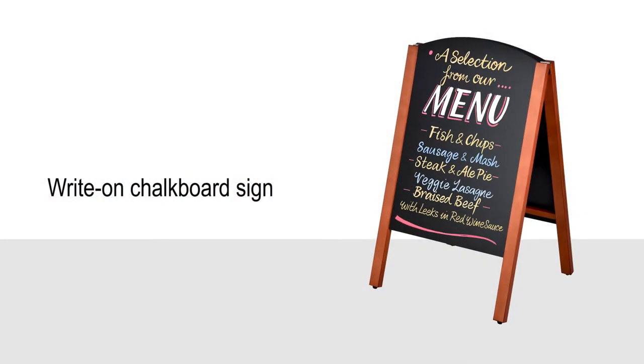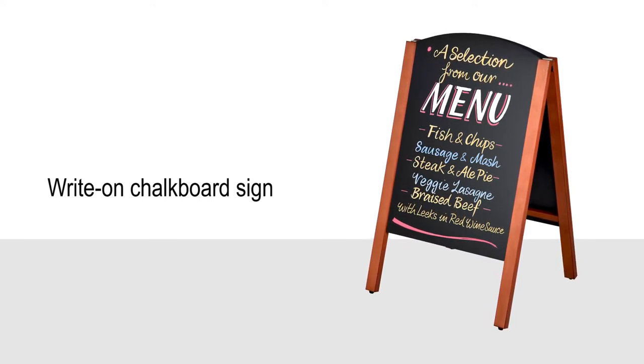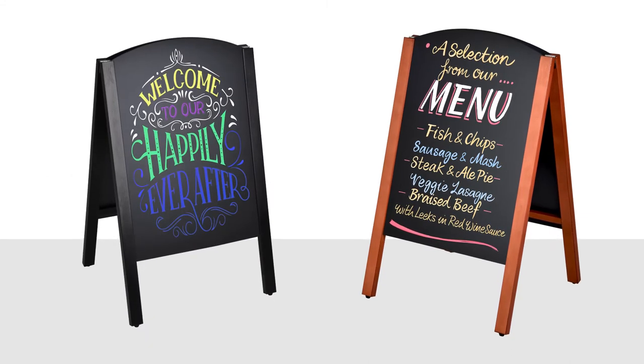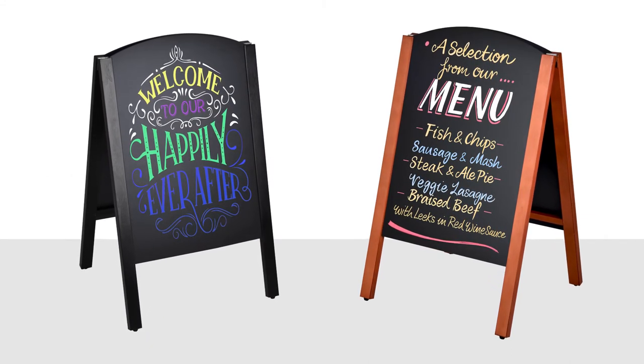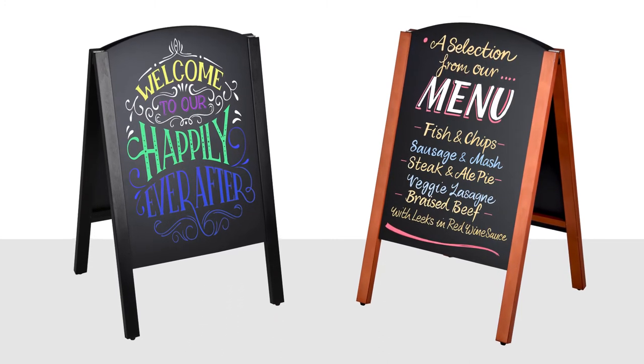Take advantage of highly trafficked areas and bring more people into your store with our new WriteOn Chalkboard A-Frames. Available in stylish wooden or black frames, these affordable lightweight displays can be used in a wide variety of business locations.